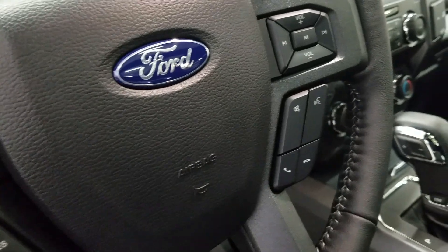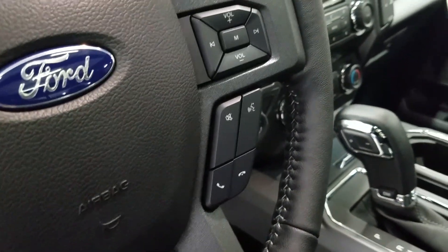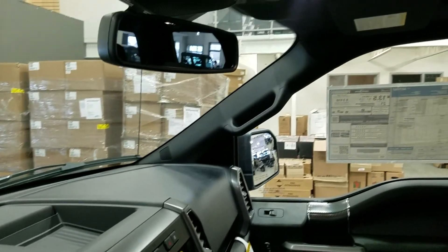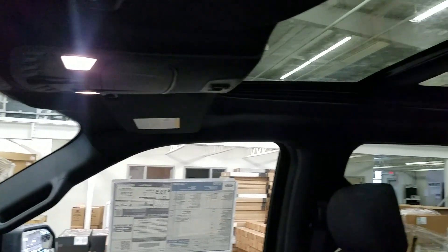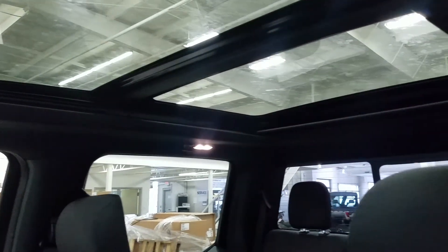Over at the right we have our entertainment and media trackpad and hands-free controls. Up above we have our auto dimming rear view mirror with the cabin lights that provide ambient lighting. We also have our beautiful twin panel moonroof.